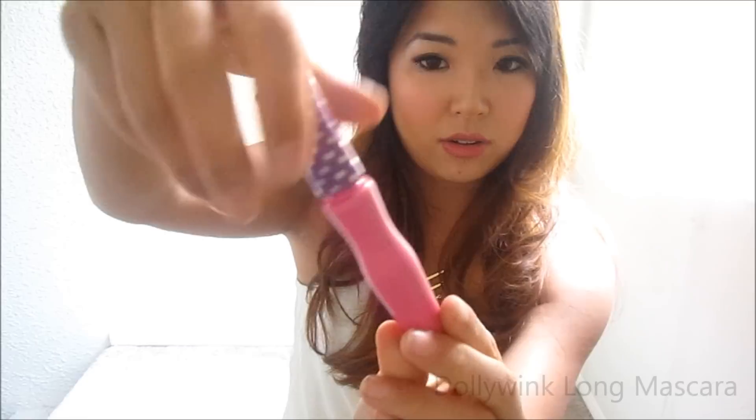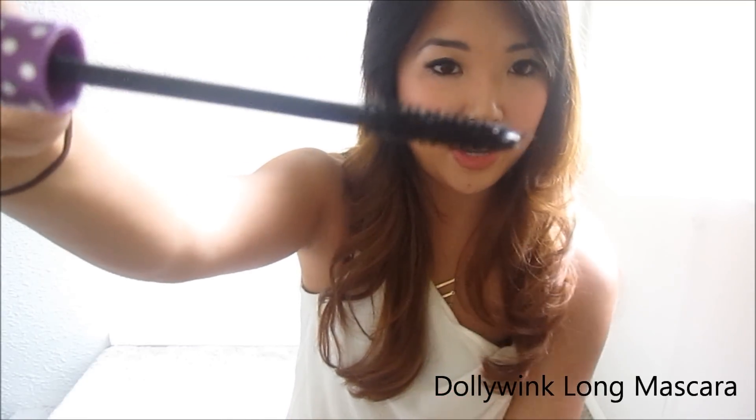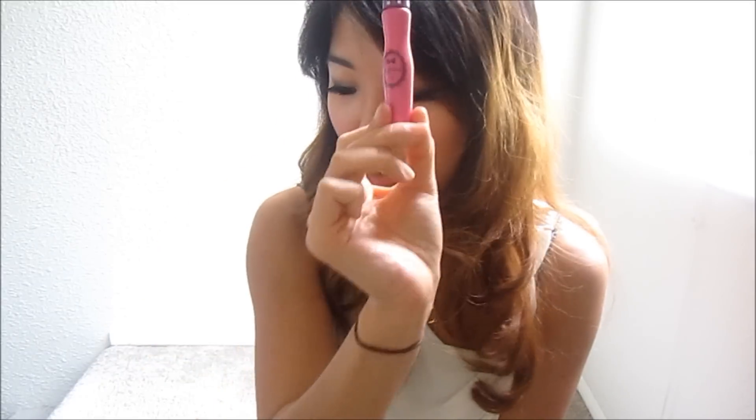Another one of my favorite products is mascaras. I think you guys know how much I like the Dolly Wink Long Fiber Mascara. I'm a complete fan of this mascara. It has little fibers on the wand and they definitely add length to my itty bitty lashes. You can purchase this online — it's a bit pricey since it is an Asian mascara, but I think it's worth every dollar. I cannot live without this.